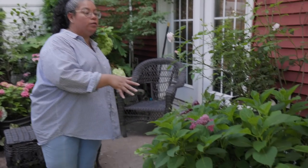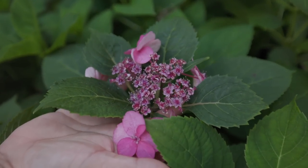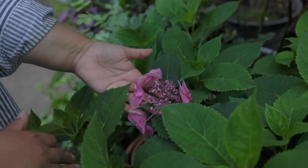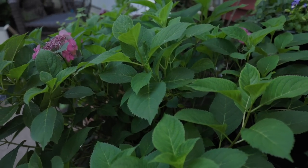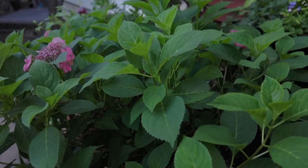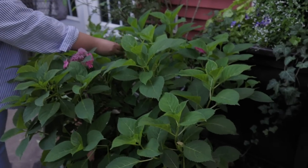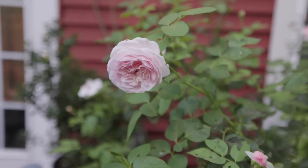Here's another hydrangea — a lace cap — and this is all it gave me right now. It's a re-bloomer though, so I'm hoping for more blooms. It's very healthy and grows well, but the initial set of blooms definitely froze. If you've been following us, you'll remember the snowpocalypse we had here, and it just continued to stay cold for a while. We'll keep you updated and do more videos showing what's happening with the hydrangeas.